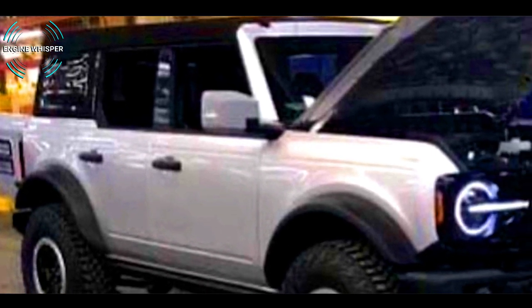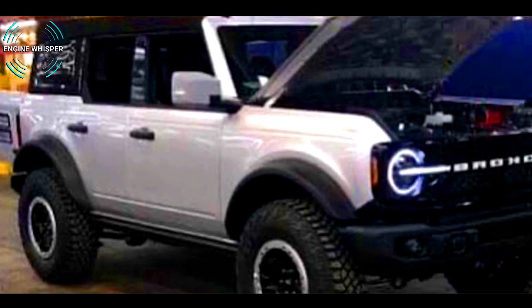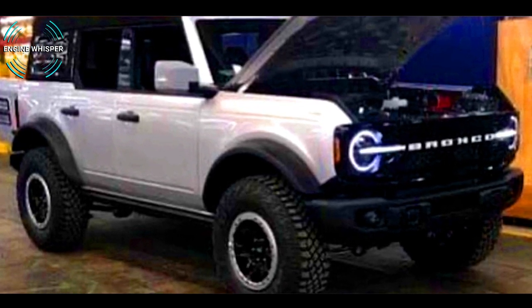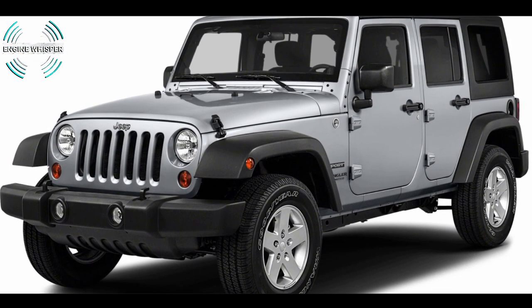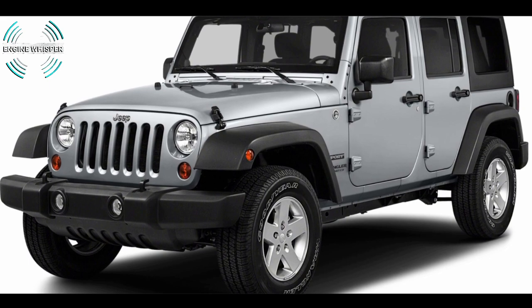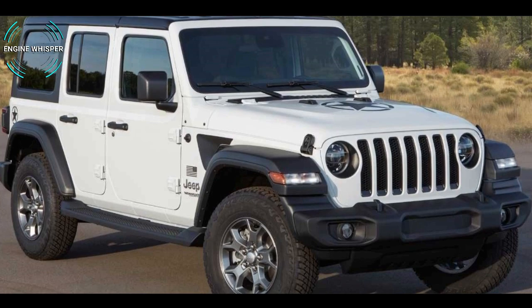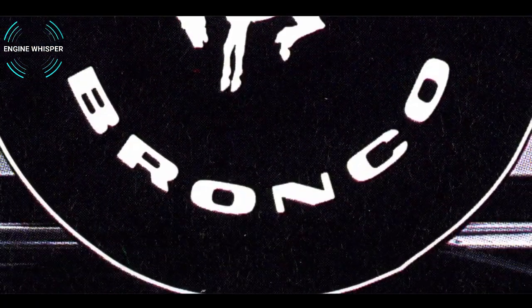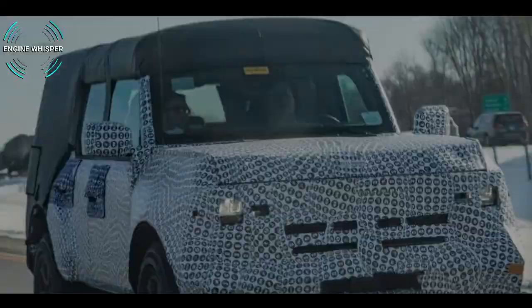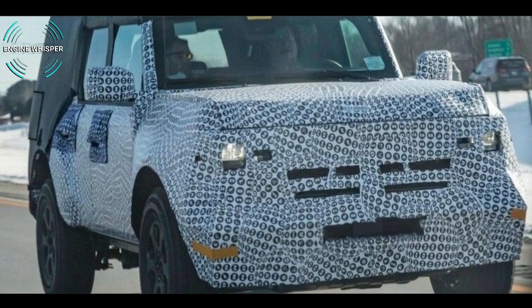It will be available with either two or four removable doors and a removable roof, setting it up to compete with rock rivals such as the Jeep Wrangler. As we know, since the Bronco began its hibernation in 1996, its rival the Wrangler took the lead in the off-road market. The reborn Ford will also have a host of off-road hardware that will ensure it doesn't feel too far from its roots.